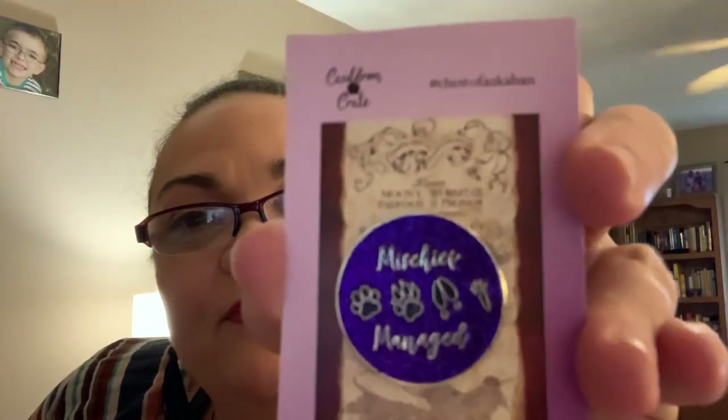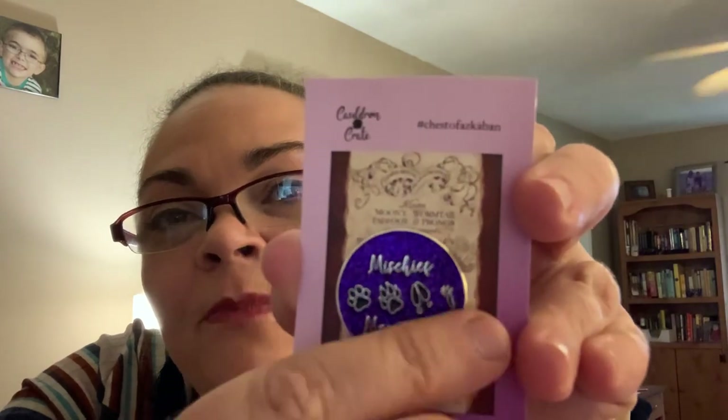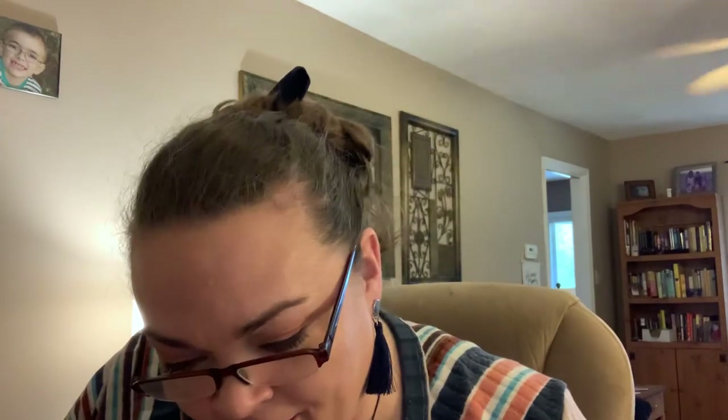Oh, this is a skinny little one. It is an enamel pin. It says Mischief Managed and has the four guys' prints from their animals — their Animagus forms. It's purple and glittery. Marauder's pin — book three glitter, soft enamel. I have no idea what the difference between soft enamel and hard enamel is. Inspired by the four Mischief Marauders. That's very cool, I love it. I've been putting these on the back of one of the totes I got in another box.